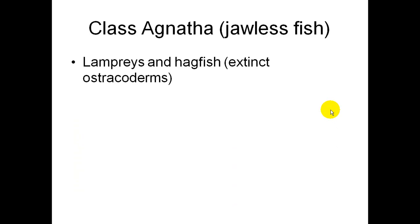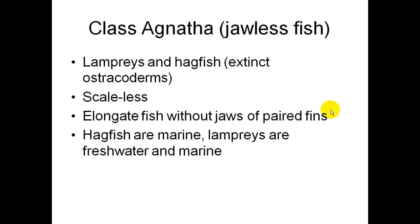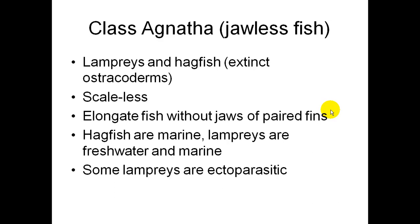The jawless fish, Class Agnatha, includes your lampreys and your hagfish. They do not have scales, jaws, or paired fins. Hagfish are marine and lampreys are freshwater and marine. Some lampreys are ectoparasitic, meaning they're parasites on the outside of a body.